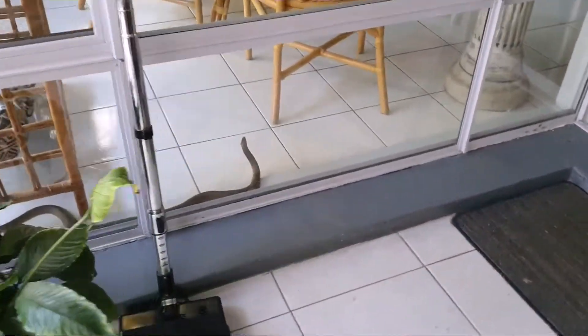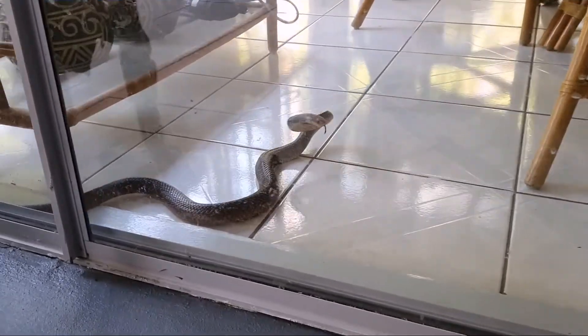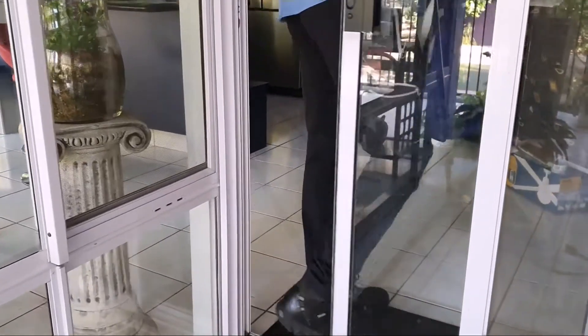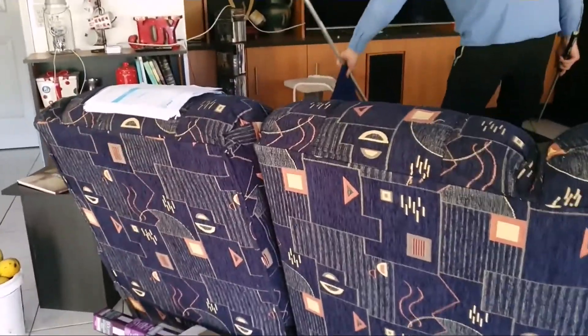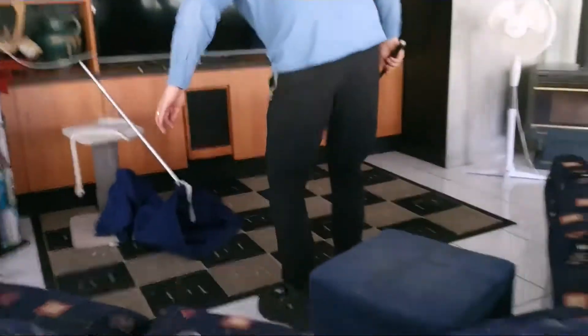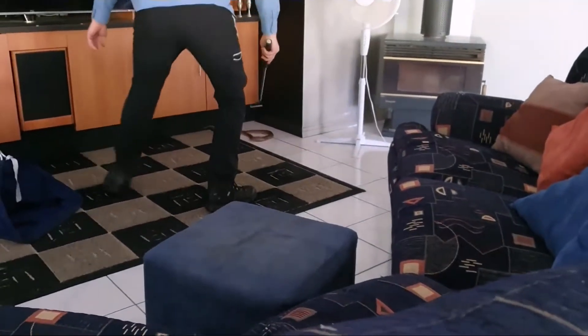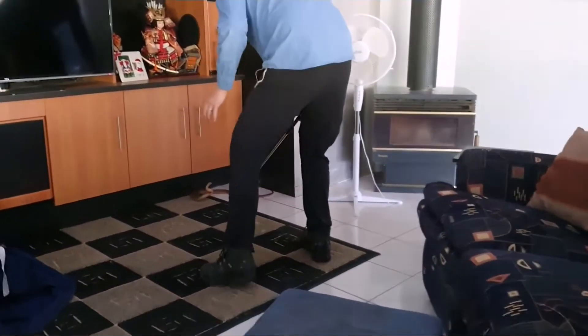We've just arrived at home in Tanawar and this little eastern brown snake has actually made his way inside. He's real defensive. He's cornered right now, that's why he's getting so grumpy.